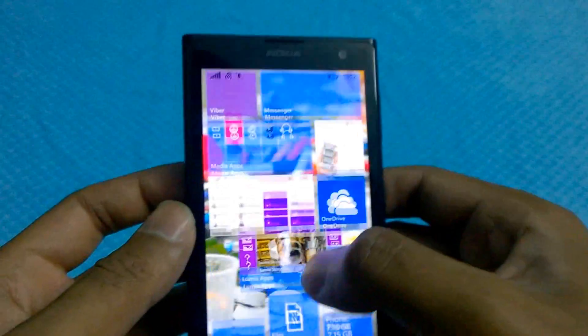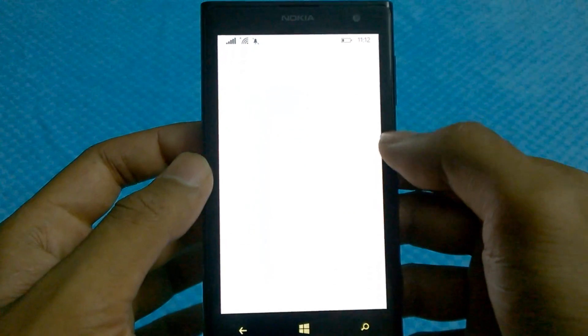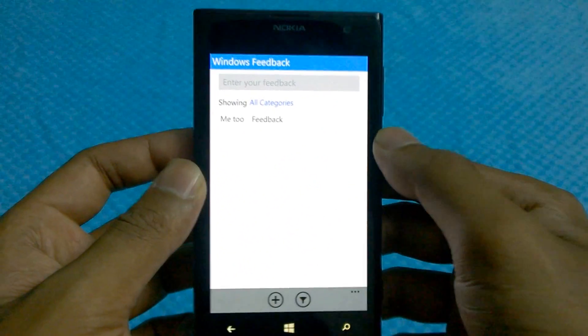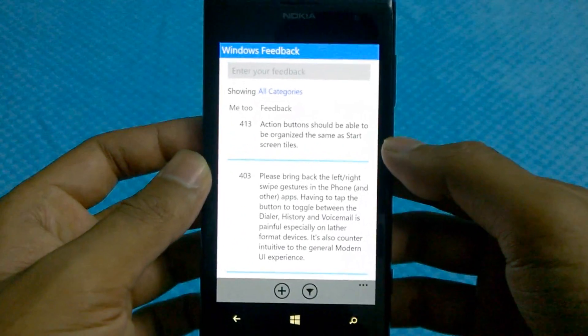There's also one amazing app worth talking about — the Universal Feedback app. You can send generalized feedback or request certain features through this app, and it's pretty nice of Microsoft to do that.